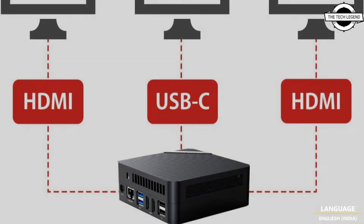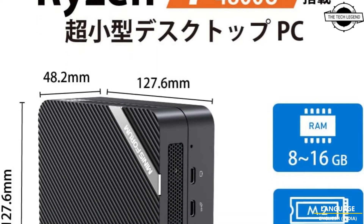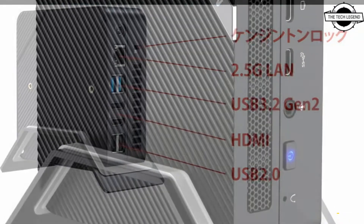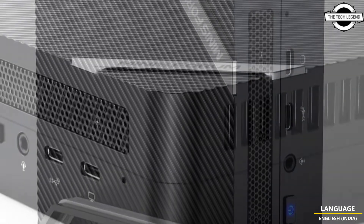The main specifications include DDR4 8GB or 16GB memory, 256GB or 512GB SSD storage, HDMI 2.0 x2 and display output USB Type-C x1, 2.5GB LAN x1, Wi-Fi 5 and Bluetooth.